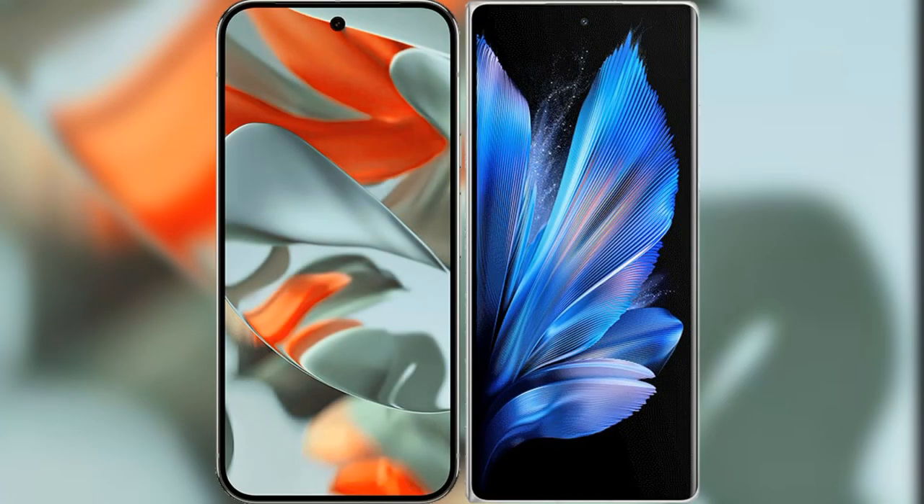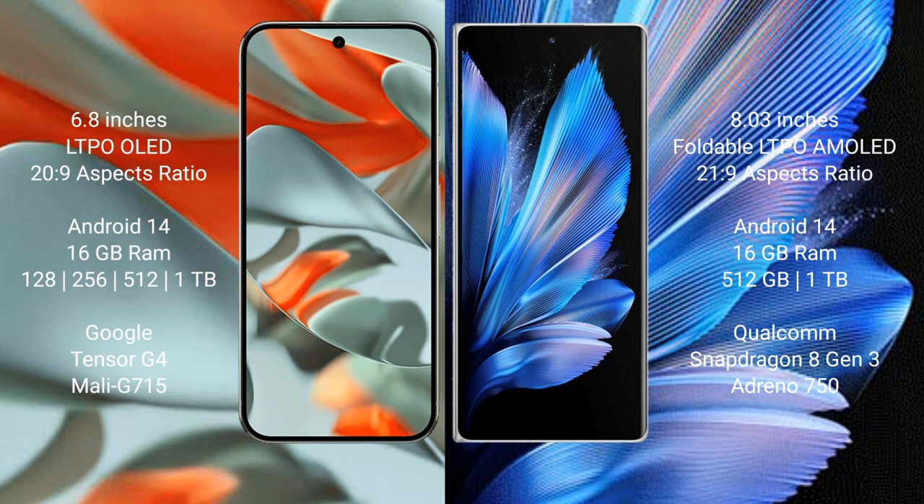I will compare the new Google Pixel 9 Pro XL with the Vivo X Fold 3 Pro. The Google Pixel 9 Pro XL features a 6.8-inch LTPO OLED display with a 120Hz refresh rate. The Vivo X Fold 3 Pro features an 8-inch foldable LTPO AMOLED display with a 120Hz refresh rate.